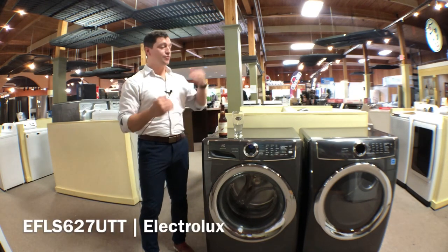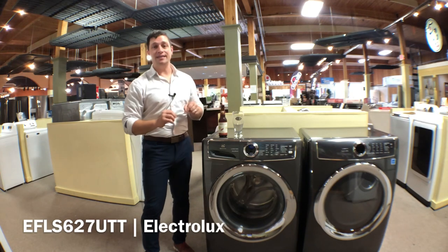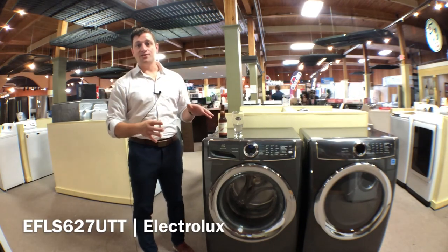Now here's the best part — let's talk about warranty. Three years on the parts, all parts. Ten years on the motor. And lifetime on the tub. One year labor on everything. This is by far one of the best warranties in the business for front load laundry.